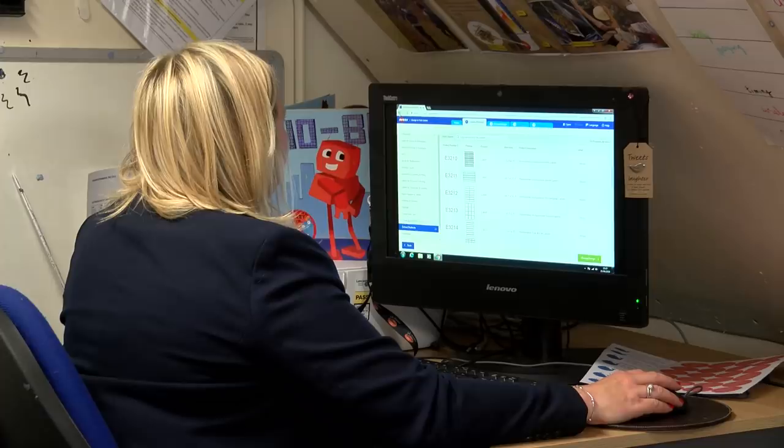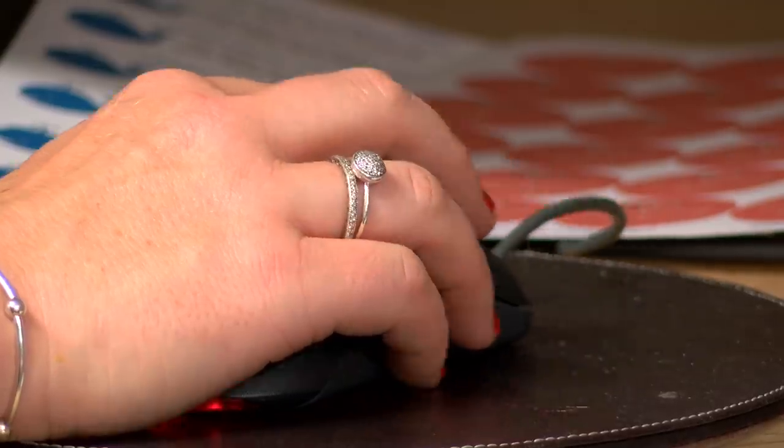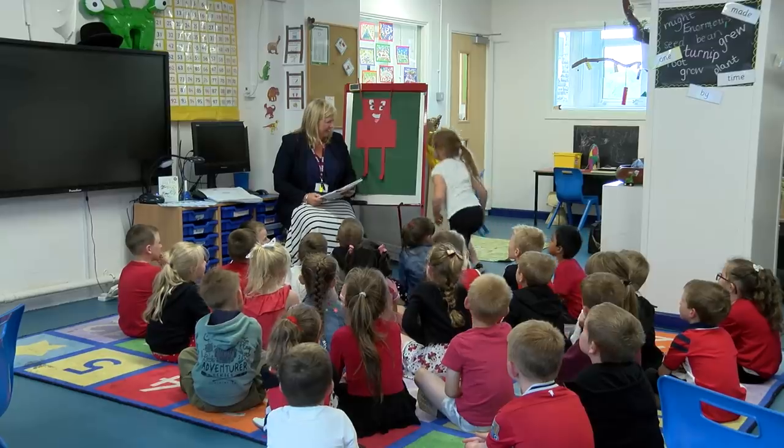Our topic is we're learning all about robots, so I've created a lot of different robot-y type stickers. I love seeing the children's faces when they get personalised stickers.